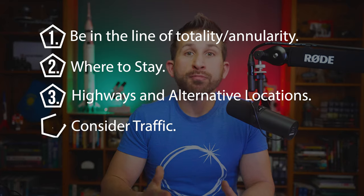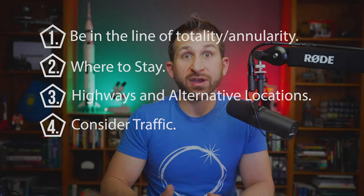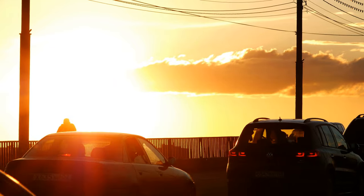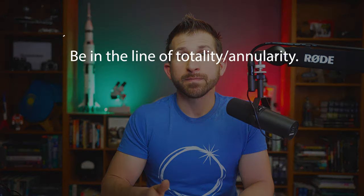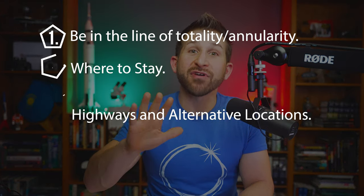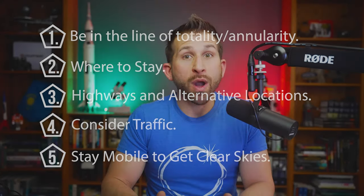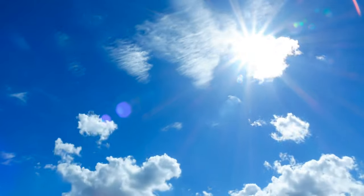Number four: consider traffic. Both pre- and post-eclipse traffic can be a nightmare. Plan to travel early and stay late — double the travel time it would typically take.